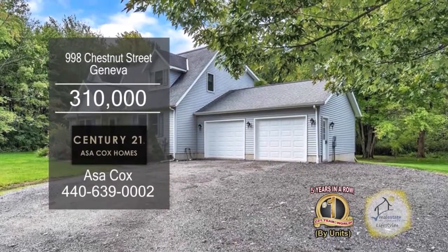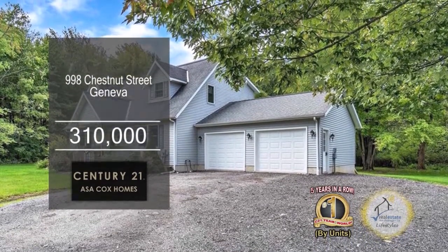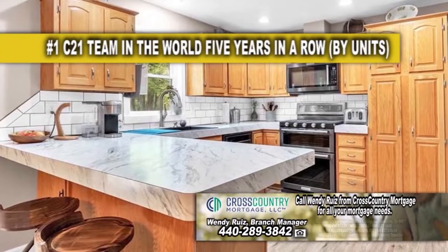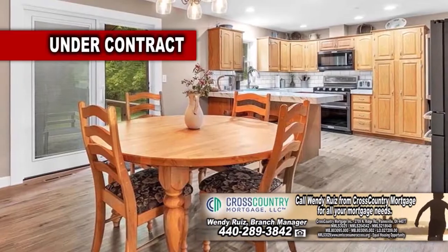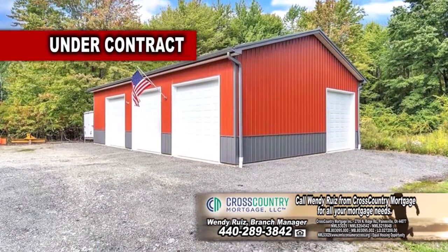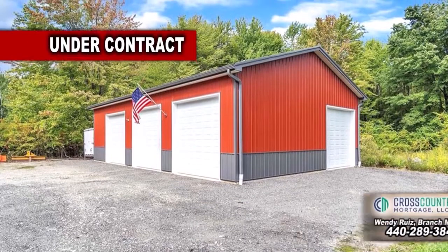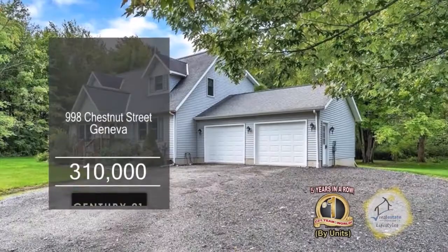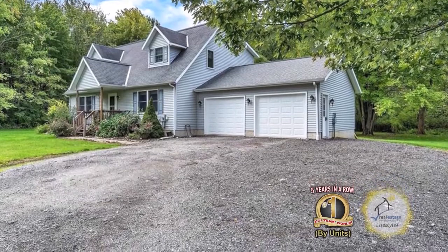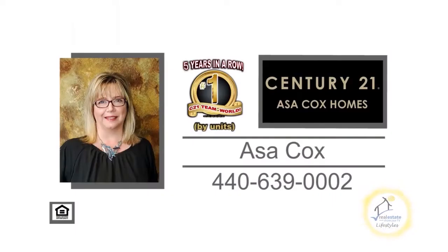This Cape Cod in Geneva boasts five bedrooms and two and a half baths. The floor plan includes a large living room. The updated kitchen has a breakfast bar, new appliances, and an eating area. Outside you'll find a newly built heated four-car pole barn with electric and a lift for your car or shop needs. The full unfinished basement is perfect for storage or additional living space. For more details, contact the number one Century 21 team in the world by units, Asa Cox Homes.